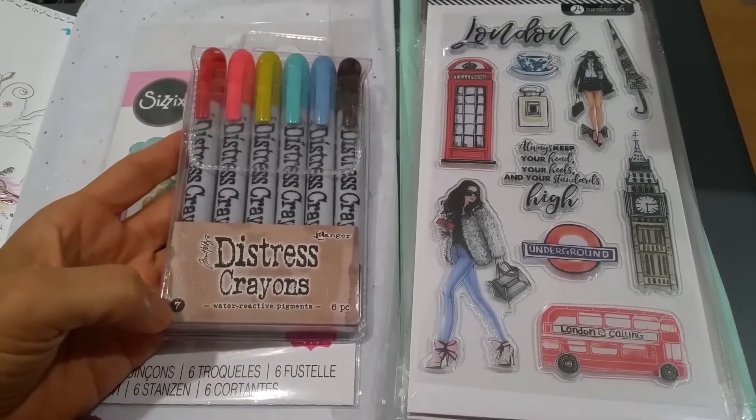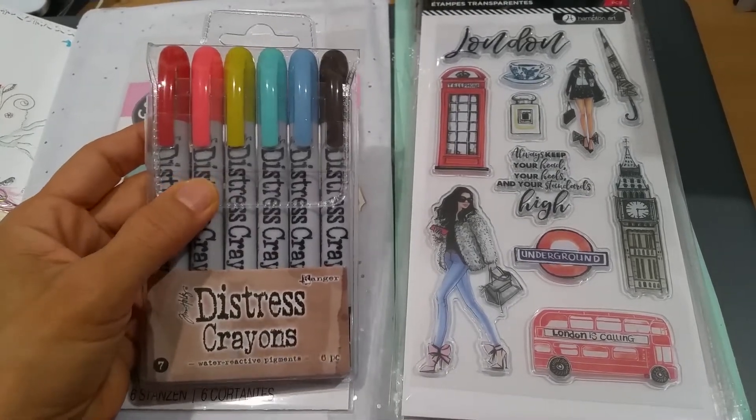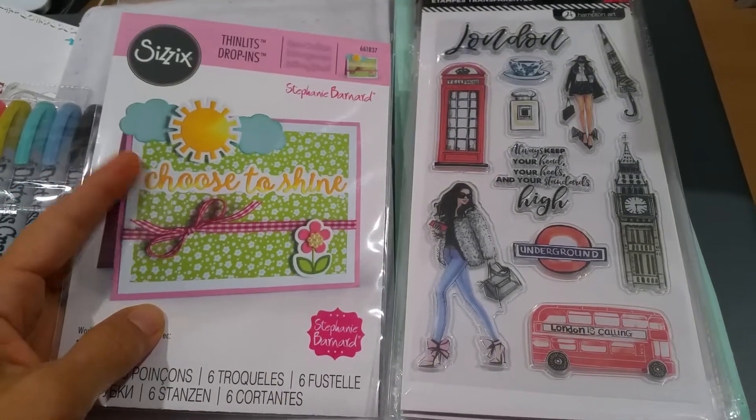This is set number seven of the Tim Holtz Distressed Crayons, and this is what my little crafty colleague wanted, so I picked that one up. This is what I wanted — I just love the Choose to Shine set.